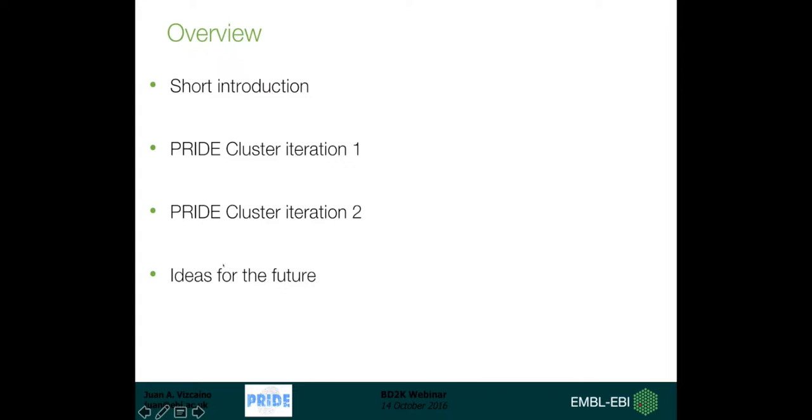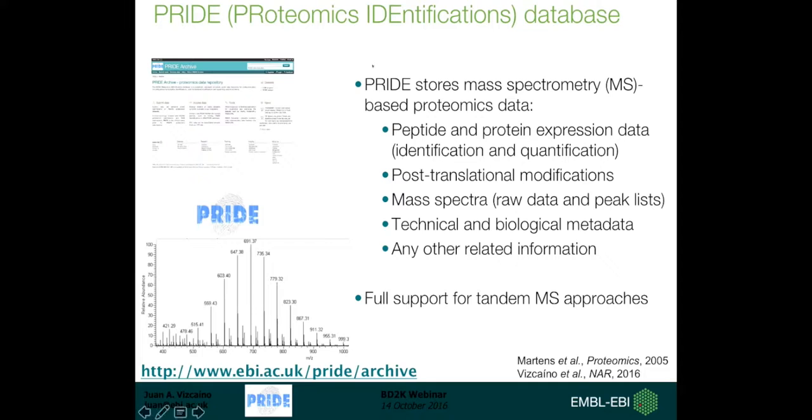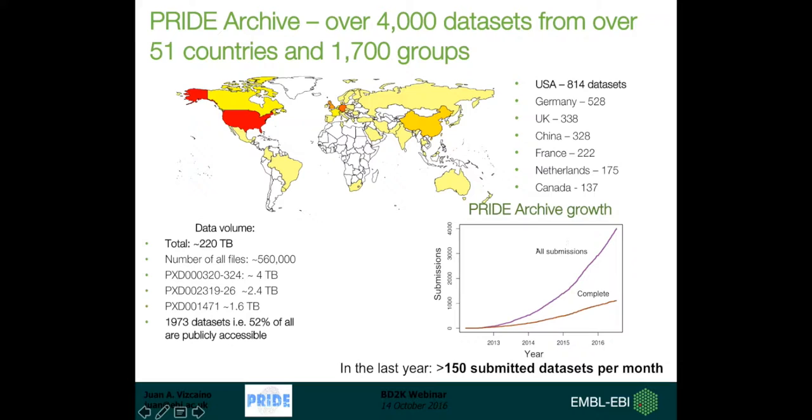Most people on the call know that PRIDE stands for Proteomics Identifications Database. It is the largest repository of proteomics data worldwide. PRIDE stores mass spectrometry-based proteomics data covering protein expression and post-translational modifications. We have raw data and peak lists to store as much technical and biological metadata as possible, and we have been focused for all these years on tandem MS approaches.